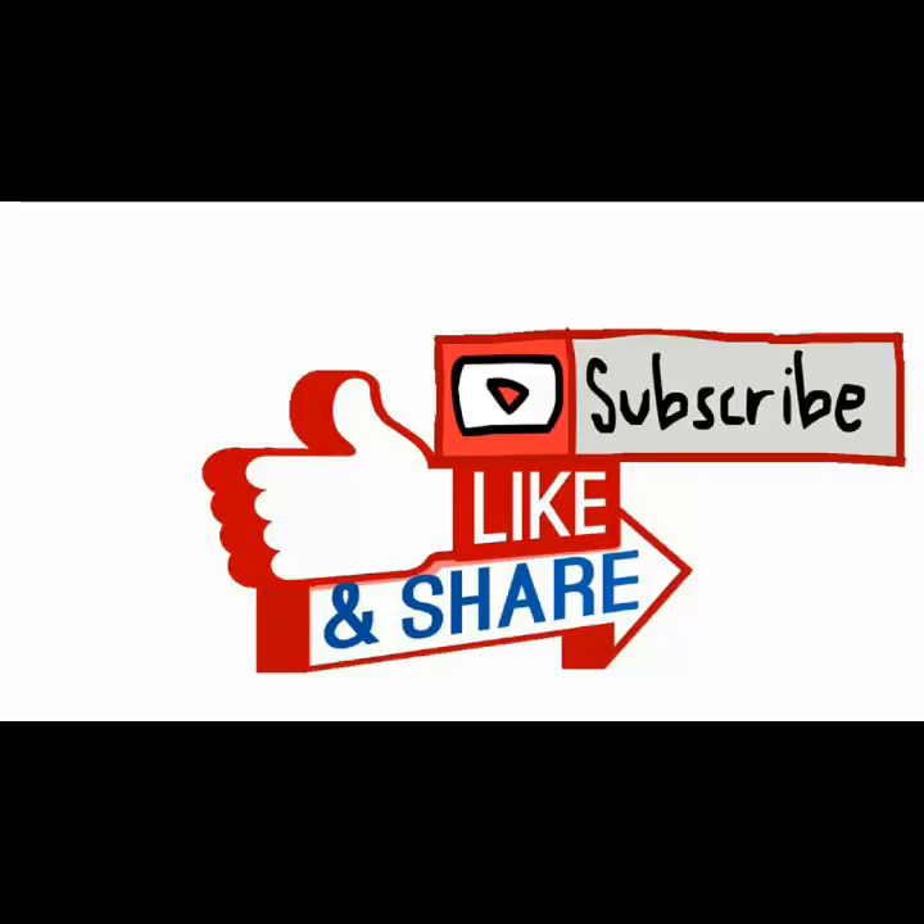Don't forget to subscribe, like, share, and comment down below. Thank you so much for your support — a lot of new subscribers and to my people that have been with me, I love you guys. Thank you — you guys mean so much to me. I hope you like this video. Take care.